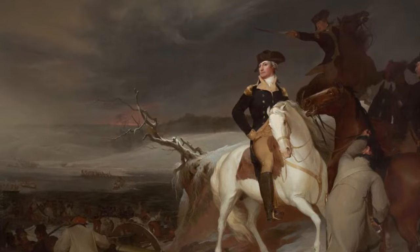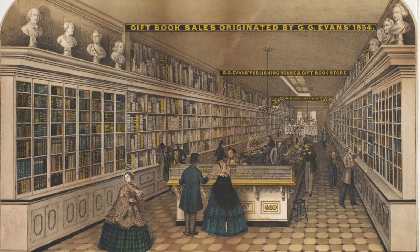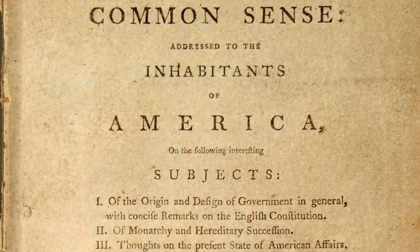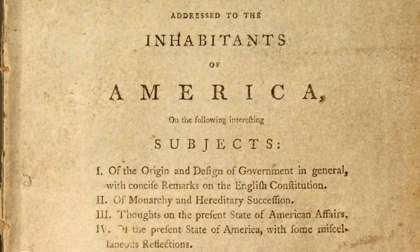By January 1776, the Intolerable Acts and the Revolutionary War prompted chatter among the colonists about independence. On January 10th, a new book about egalitarian government, written by an anonymous author at the time, appeared in colonial bookstores. The book was titled Common Sense, and it was an instant hit. Its author, who we now know was Thomas Paine, wrote in clear and persuasive language aimed toward common, average colonists, who made up the majority of the population.